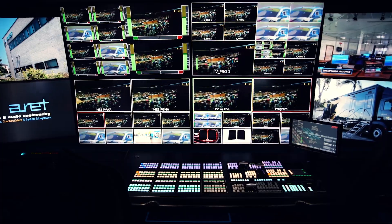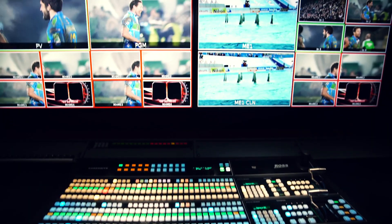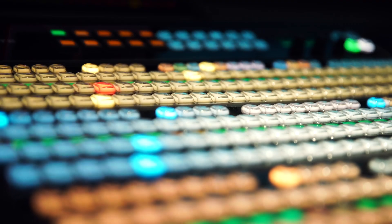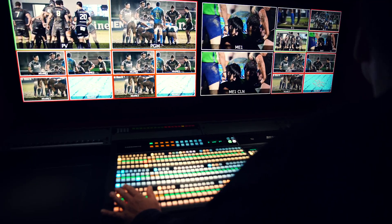For the main production we have an Acuity, and in the second production we have a Carbonite Black Plus, capable of 36 inputs with frame synchronizer on all the inputs and five multi-viewers — a very small but capable machine for the job it has to do.